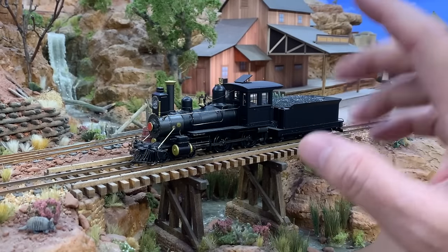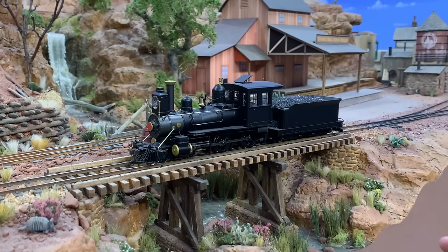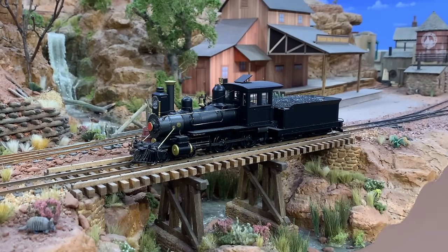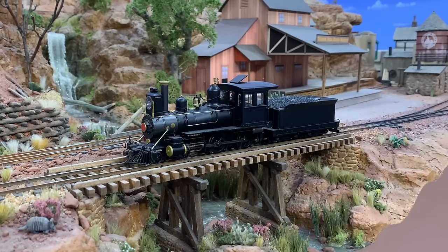Similar story with number three. This is another Bachmann inside frame 4-4-0. I just haven't begun to disassemble it or anything yet. This is going to be number three, named for Imagineer Claude Coats. I haven't quite decided on the full direction I'm going to go with it yet, which is why I haven't really done anything on it — it's pretty much still factory out of the box. Runs great. These little Bachmann 4-4-0s are great runners. If you've ever thought about adding one to your roster, I can highly recommend them. Though they're no longer in production, you can pick them up on eBay quite often.